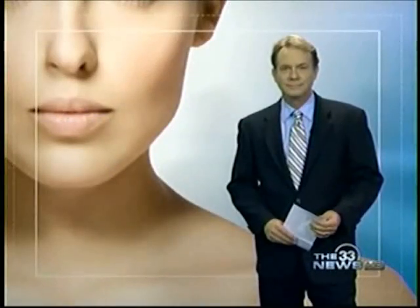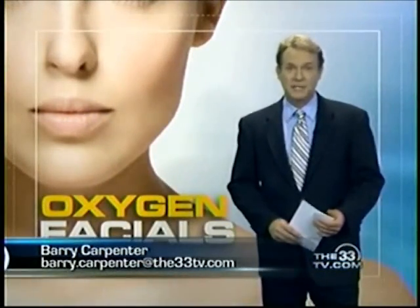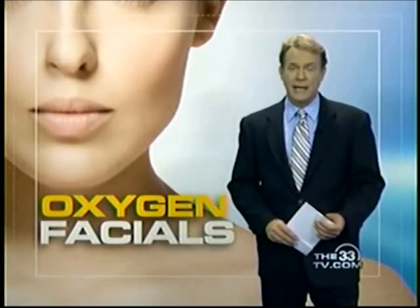Healthcare reporter Barry Carpenter joins us now. Is this just a lot of hot air, Barry? I don't think so. I think there's something to this. Well, the concept is simple: drive vitamins and antioxidants deep into the skin to erase fine lines and wrinkles.